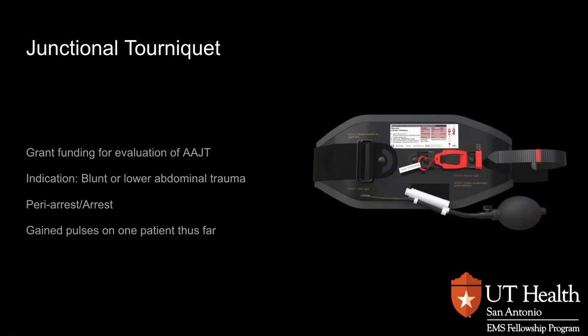Just as an aside, you may see a junctional tourniquet carried by some personnel. It's funded by a grant to evaluate the effectiveness of AAJTs in blunt force trauma where the patient is in peri-arrest or arrest. It's applied to the lower abdomen and inflated to cut off circulation to the lower extremities. We have been able to gain pulses on one patient thus far, and we're hoping to see if there's any signal that these may be an option for patients who have sustained significant blunt force trauma. Thank you for paying attention. If you have any questions, you know how to get in touch with me. You all be safe out there and continue to do great work.